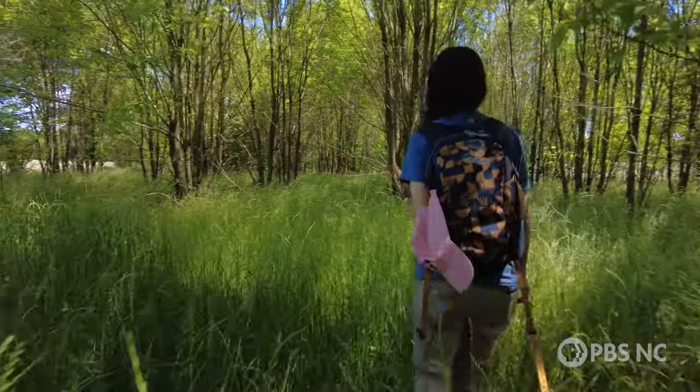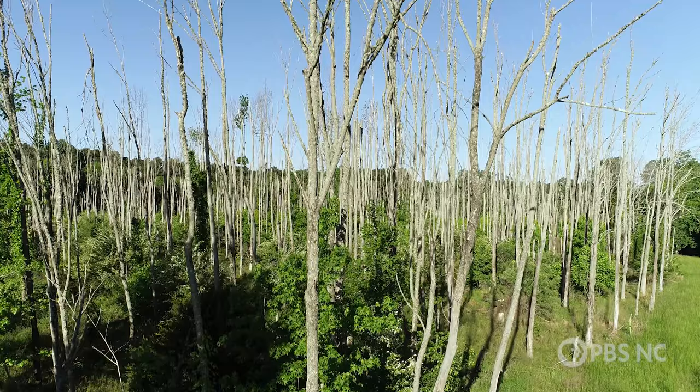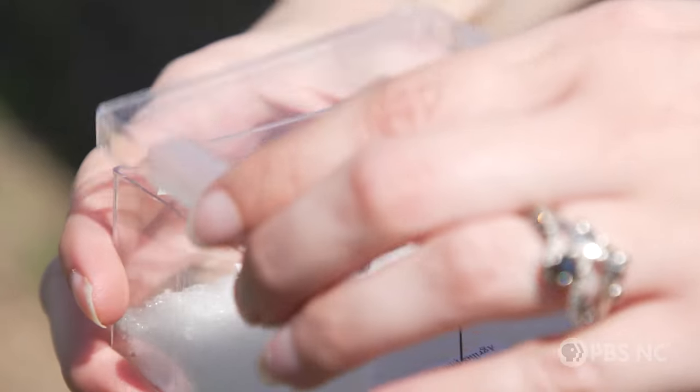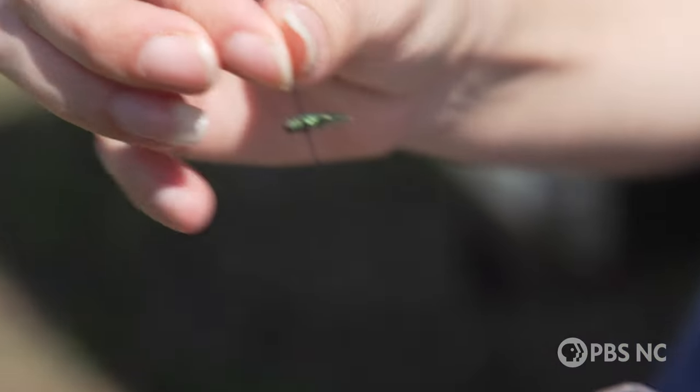This grove of ash trees is a very rare sight in the eastern U.S. Most ash trees here tend to look like this — dead. And it's all the fault of an invasive beetle from Asia, the emerald ash borer, which showed up in the U.S. about 20 years ago.